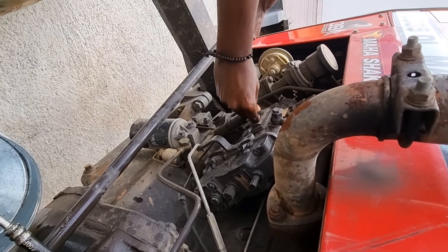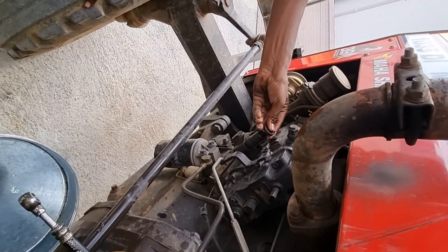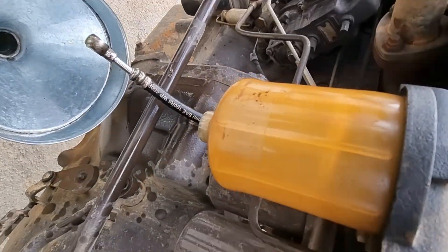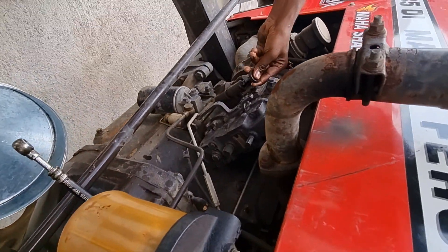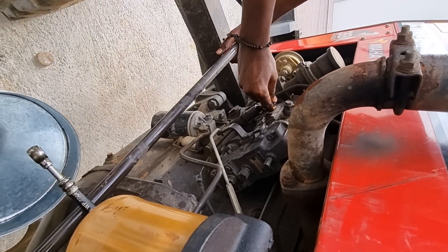Hydro diesel is a technology which is patented and developed by GO GREEN Bio Energy India Private Limited. In this technology, we are using 80% diesel and 20% water with additives.